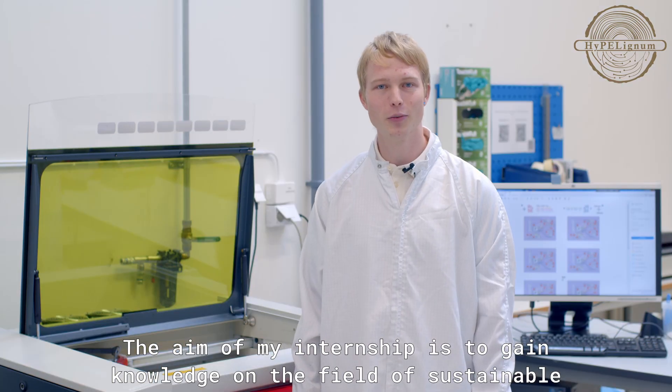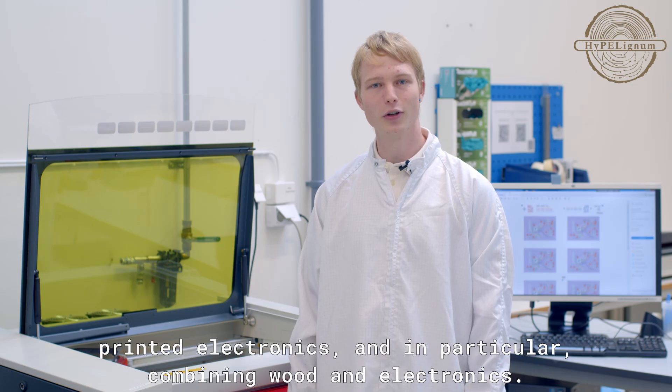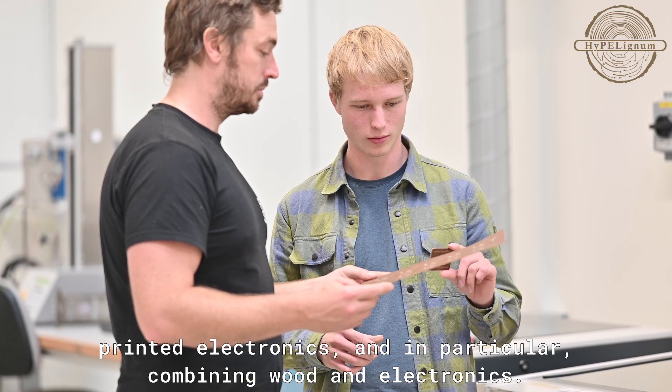The aim of my internship is to gain knowledge in the field of sustainable printed electronics, and in particular combining wood and electronics.